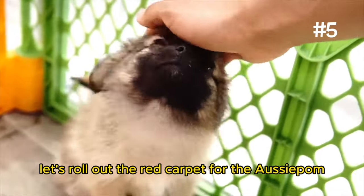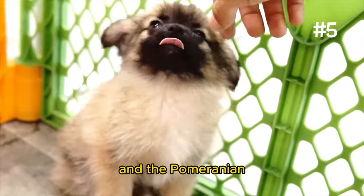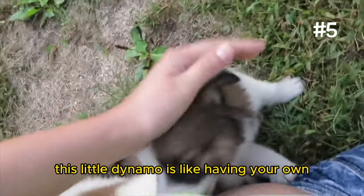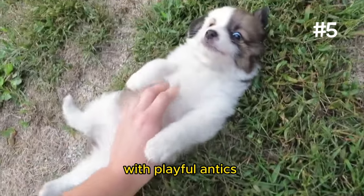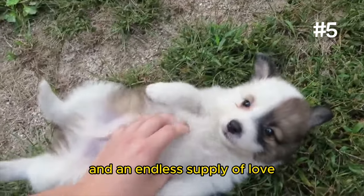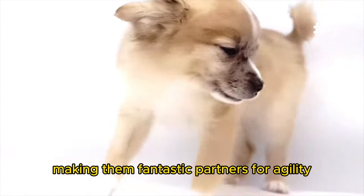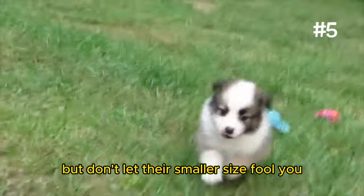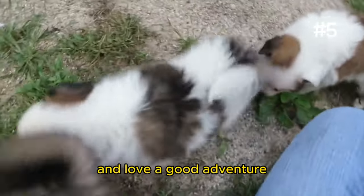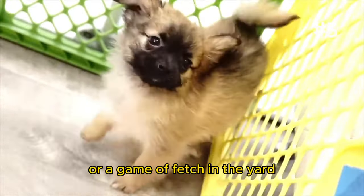Number 5: The Aussie Pom. Let's roll out the red carpet for the Aussie Pom, a dazzling hybrid of the Australian Shepherd and the Pomeranian. This little dynamo is like having your own personal cheerleader at home, always ready to brighten your day with playful antics. Aussie Poms are whip-smart and excel in training, making them fantastic partners for agility and other dog sports. But don't let their smaller size fool you — they have energy to spare and love a good adventure, whether it's a hike in the hills or a game of fetch in the yard.